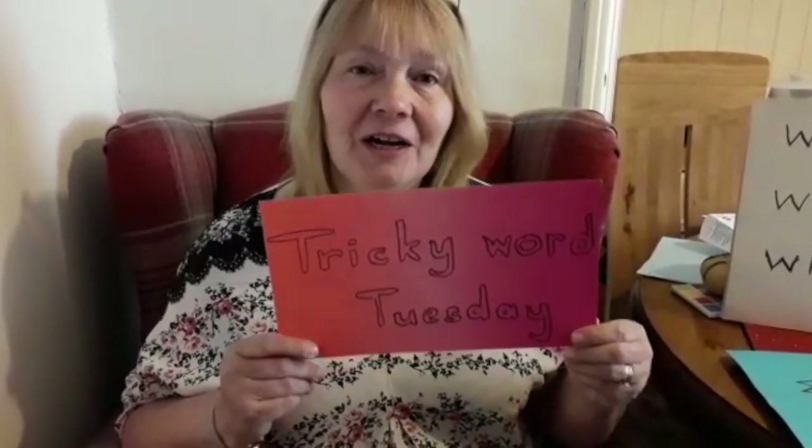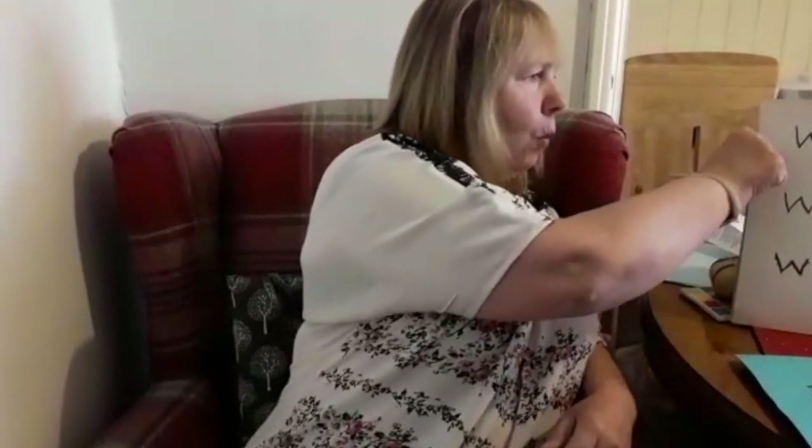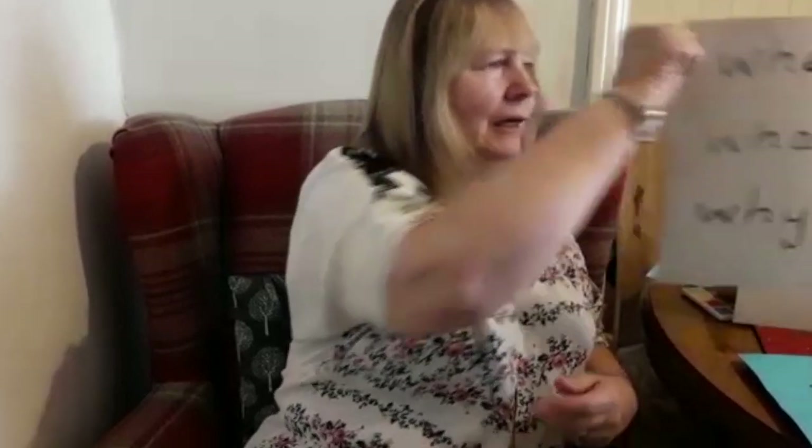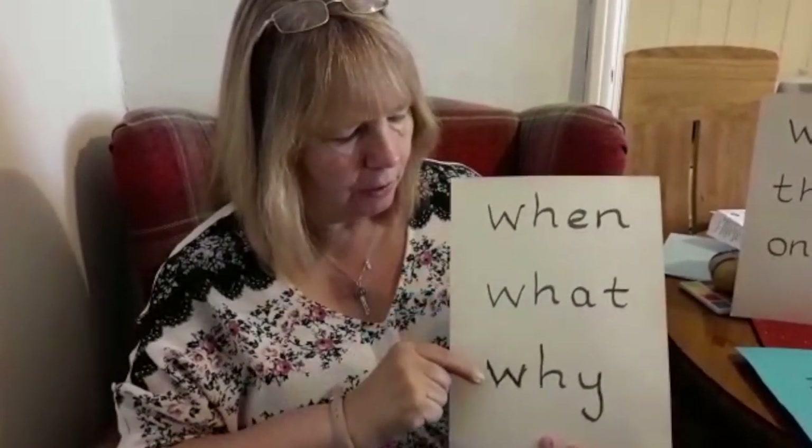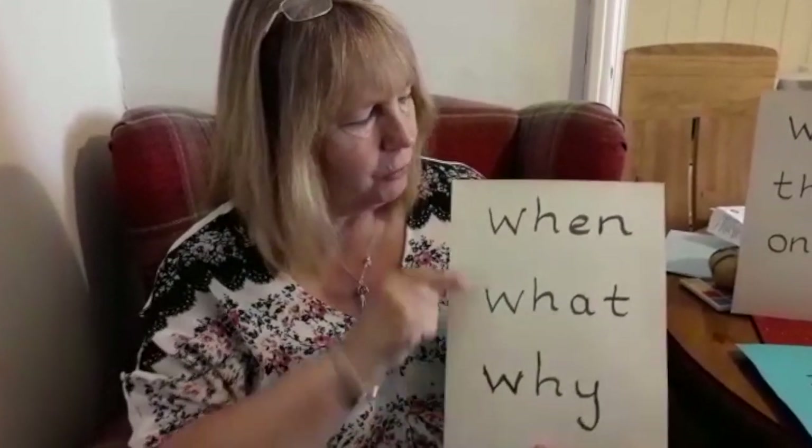Tricky Word Tuesday is here again, children. Let's remember last week. We learnt: when, what, why. Now you say them.